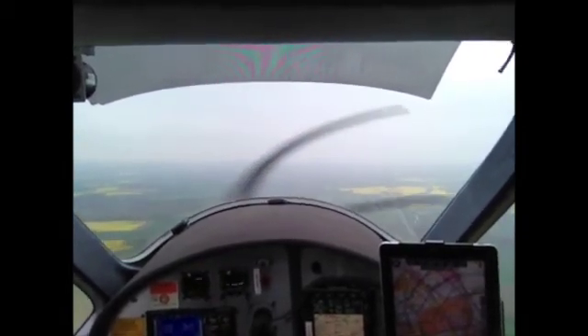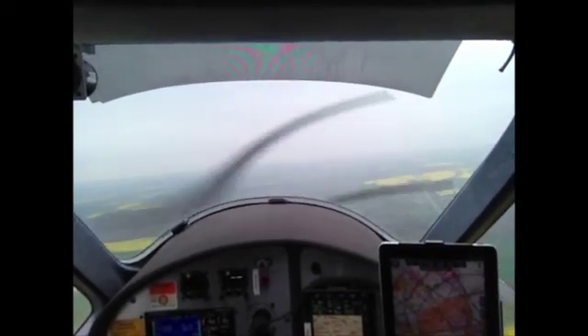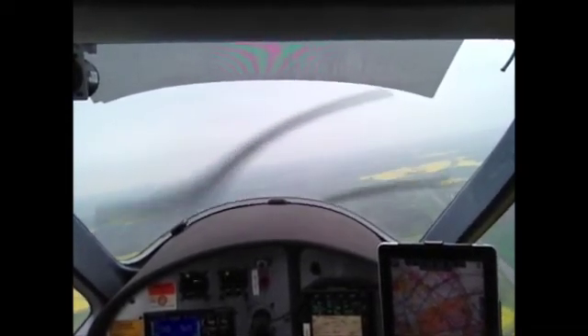Easy 43 Kilo Alpha, approaching 8 miles from touchdown, speed now 160 knots until 4 DME. 160 knots until 4 DME, see you, Easy 43 Kilo Alpha.